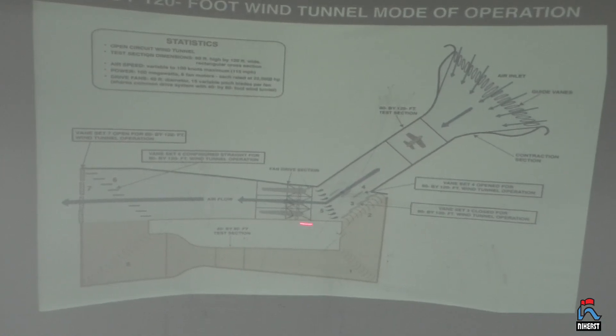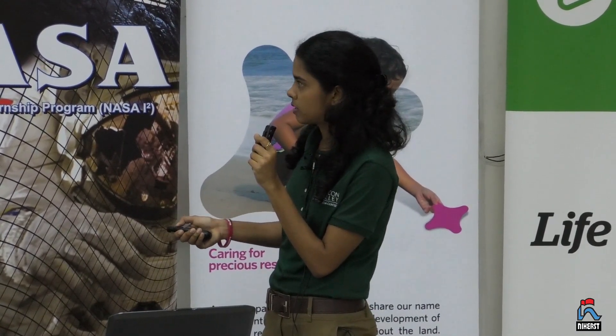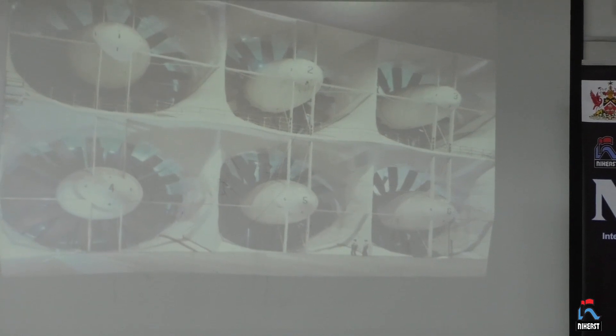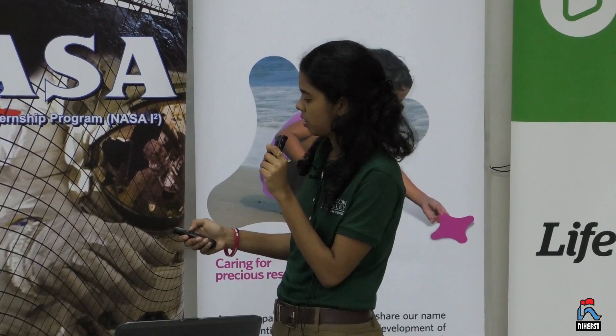The main difference is that the 80 by 120 is an open circuit wind tunnel, meaning it pulls in air from the atmosphere outside. There are fans that suck in air from outside — these are really big as well. I had the privilege of standing in front of it and you can't understand it — it's a feat of human engineering, really. I think a video might do a better job of explaining just how huge this wind tunnel is.